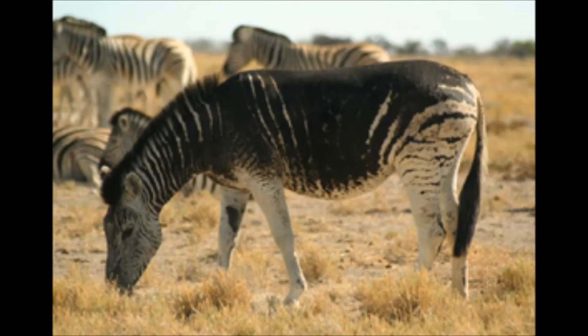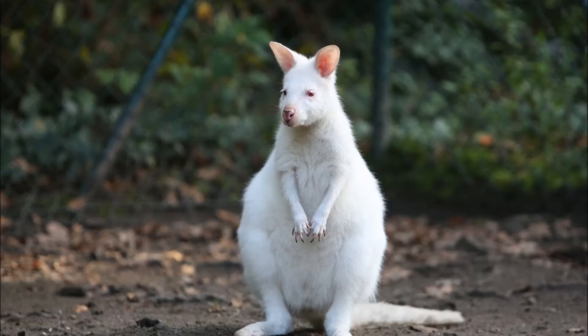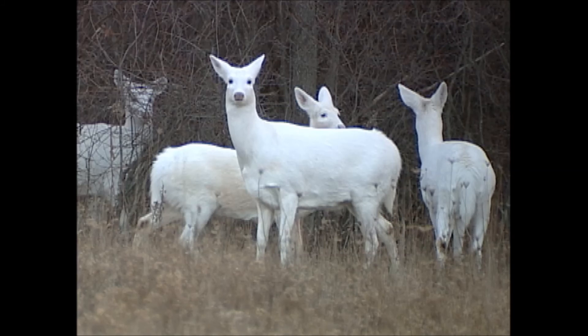Next, the melanistic zebras. Next, Zoe the gold striped zebra from Hawaii. Next, the albino kangaroo from Canberra, Australia. Next, the half-toned American lobster from Maine. And lastly, the Seneca white deer from New York.